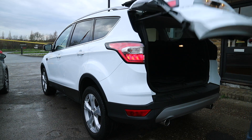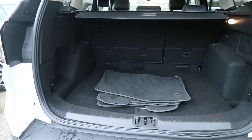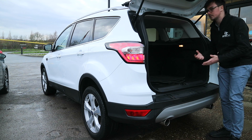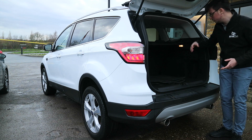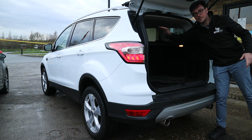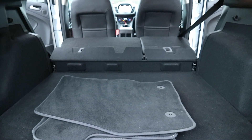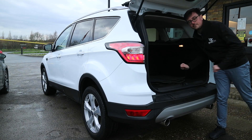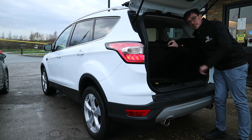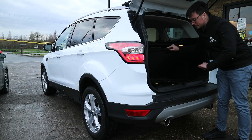Moving into the boot of the Cougar Titanium, the space is 470 litres, which is equivalent to something like a Skoda Octavia. The usable space is actually pretty good — the seats fold down completely flat and have a flap that keeps the load floor level, so you could use this as a minivan if you wanted to. You also have a movable floor with a space saver spare wheel, which is unusual in a modern car — normally you get a pump-up kit.